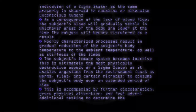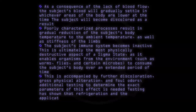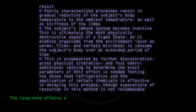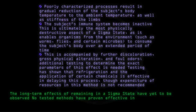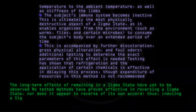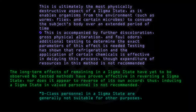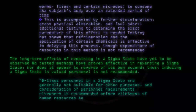Additional testing to determine the exact parameters of this effect is needed. Testing has shown that refrigeration and the application of certain chemicals is effective in delaying this process, though expenditure of resources in this method is not recommended. The long-term effects of remaining in a sigma state have yet to be observed. No tested methods have proven effective in reversing a sigma state, nor does it appear to reverse of its own accord. Thus, inducing a sigma state in valued personnel is not recommended. D-class personnel in a sigma state are generally not suitable for other purposes, and consideration of personnel requirements elsewhere is recommended before allotment of human resources to SCP-3154 testing.